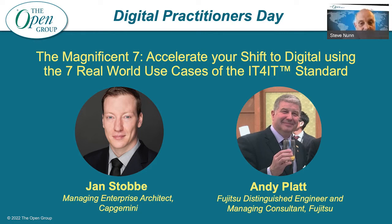Gentlemen, welcome to you both. Let's hear about the Magnificent Seven. Thanks very much, Steve. Just before you go, you forgot to mention — when you said 40 years, you're supposed to say, 'You don't look that old, Andy.' In all honesty, it did cross my mind, but you said it for me.